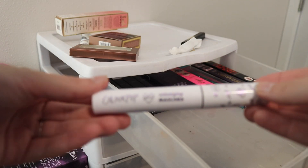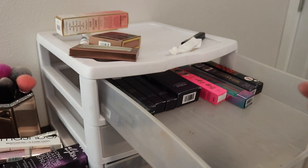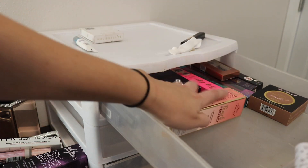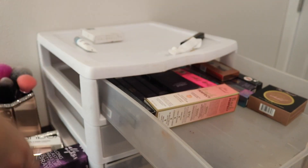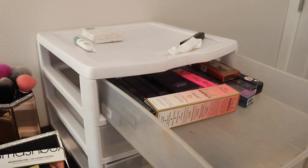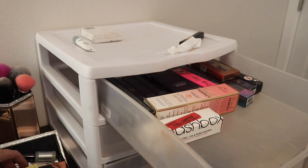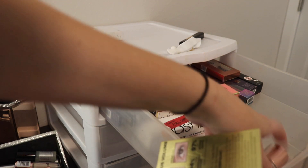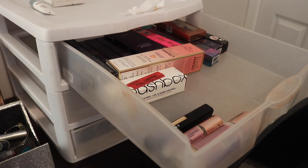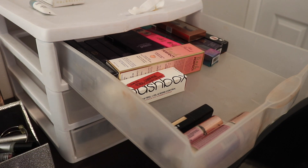I'm waiting for the right time to use this — I want to use up a couple more mascaras before I go hard into a new one. I have a backup of one of my favorite foundations and a new powder that I want to try out. I think I might just put these foundations right into my makeup collection. A lot of this is just like samples.